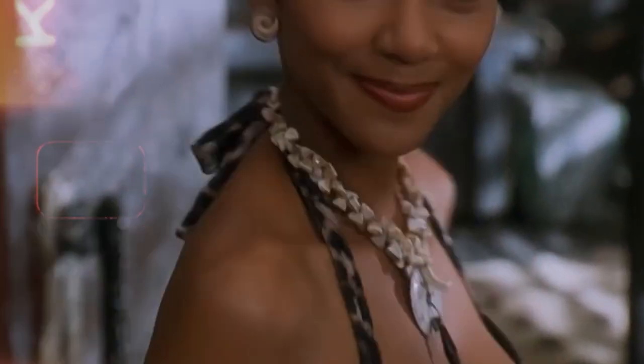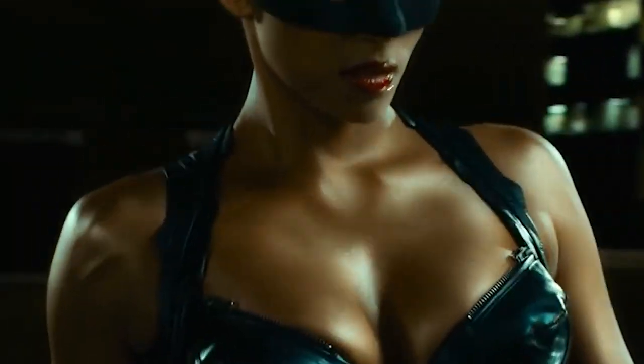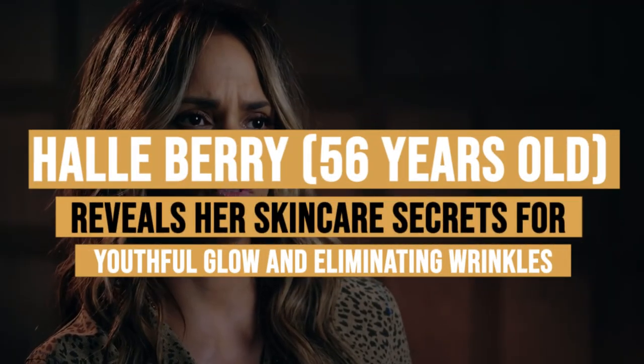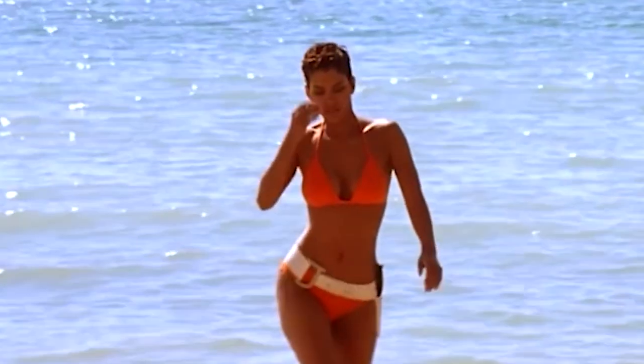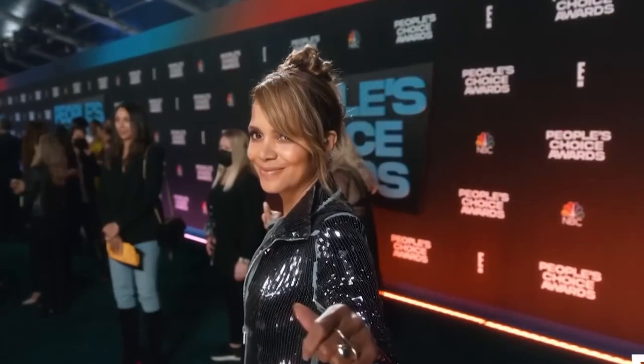Introducing the mesmerizing Halle Berry, American Oscar-winning actress and renowned model. Her radiant skin and eternal youthfulness have captivated the world. Did you know that her extraordinary career began through winning beauty contests? Join us on an exclusive exploration as Halle Berry unveils her coveted skincare secrets and the astonishing techniques behind her wrinkle-eliminating prowess. Watch till the end to get to know the ultimate anti-aging secret.